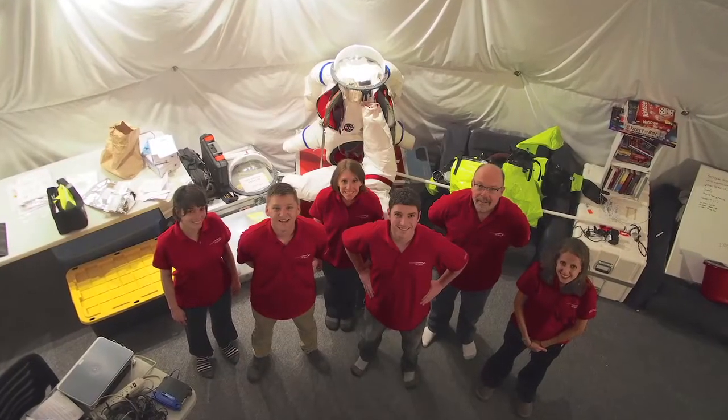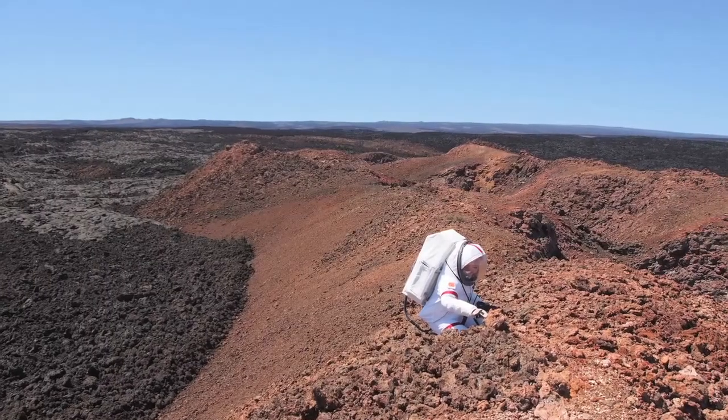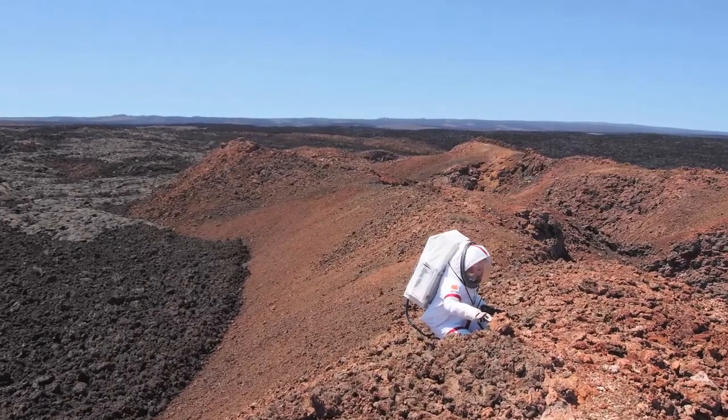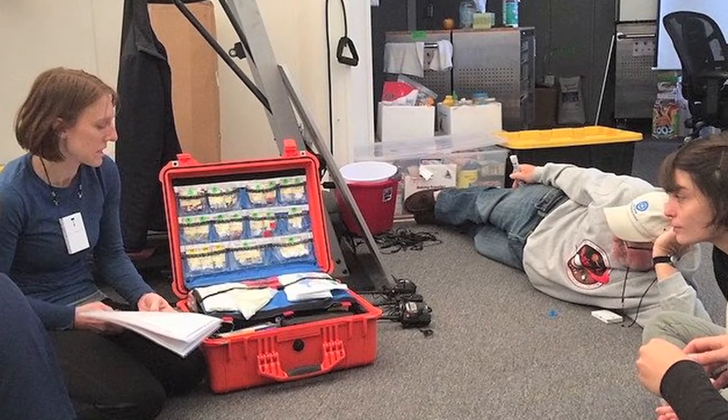120 days is a long time to spend inside of a small room, and I'm just kind of coming to terms now with what it will mean. You have two extremes: you are isolated from the entire world for 120 days, but you're also closer than you've ever been to five other people. So on the one hand you've got loneliness, and on the other hand you've got this close confinement with others.